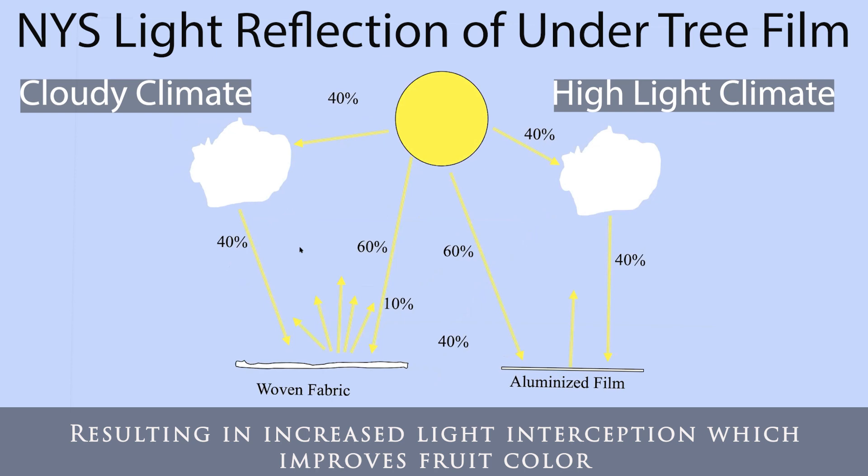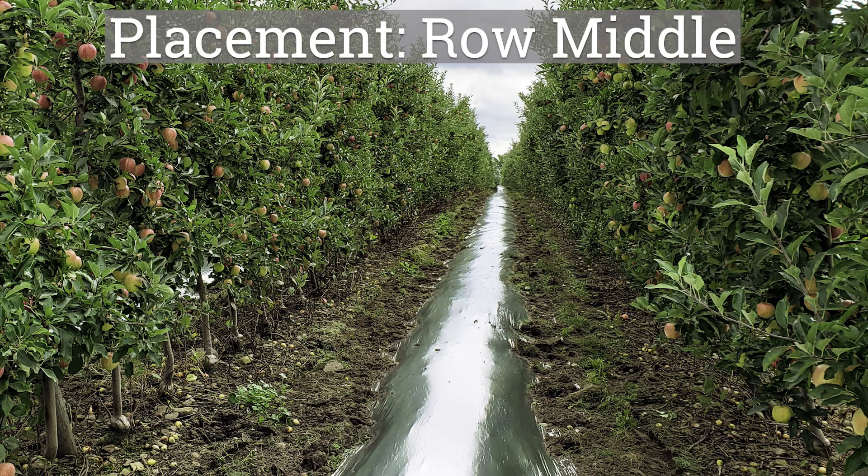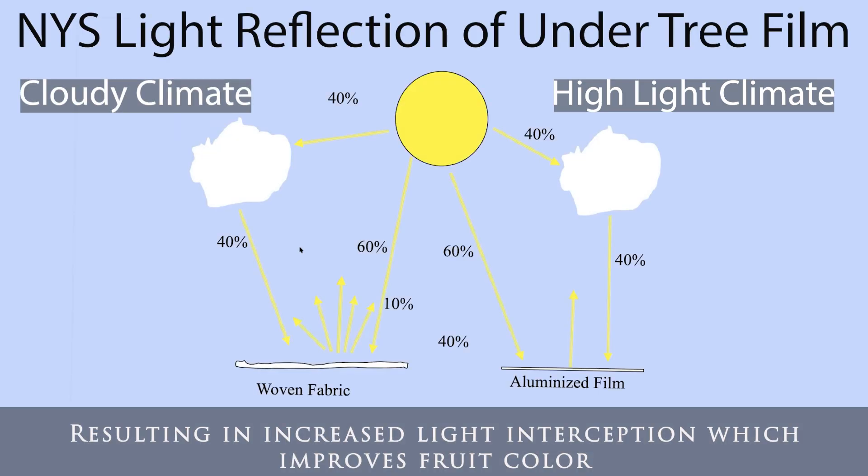I've argued without data for years that the aluminized film will essentially reflect most light straight back up, so it might be critical where you place it — whether underneath a tree or between the rows. Whereas woven fabric, because diffuse and direct light hits at different angles, reflects light in many different directions. So we questioned whether one is better than the other, and this year we did some work to compare them.